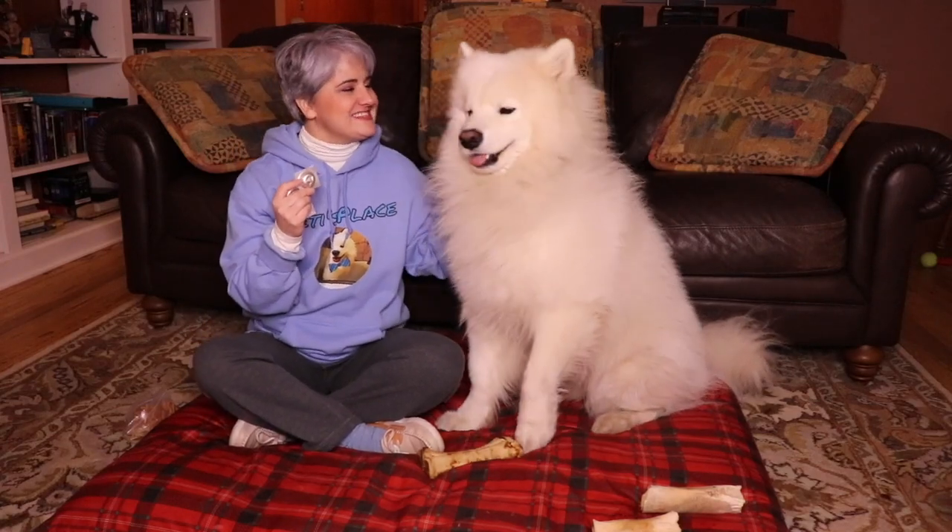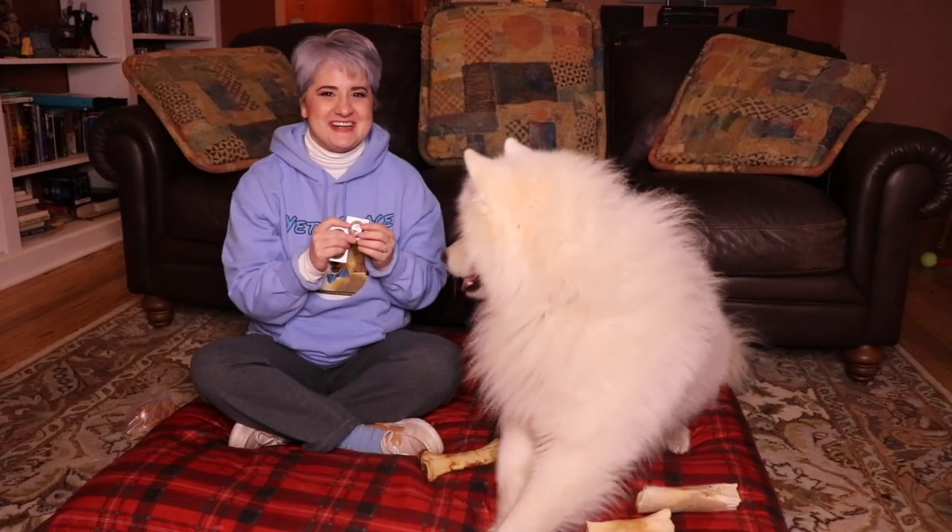Hi guys, welcome to Yeti's Place. This is Yeti the Samoyed and I'm Yeti's mom. On today's episode of Yeti's Place, we are going to give Yeti his monthly medicine to help protect him from fleas, ticks, and heartworm. Up next on Yeti's Place.